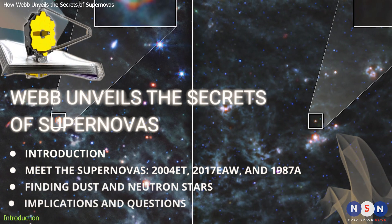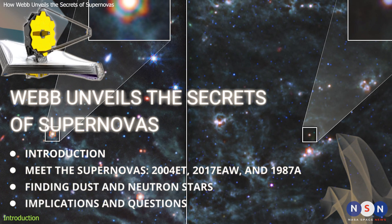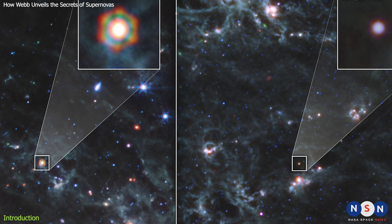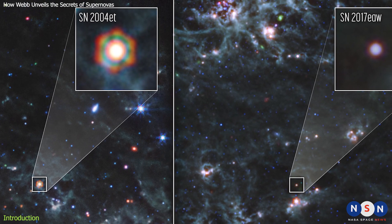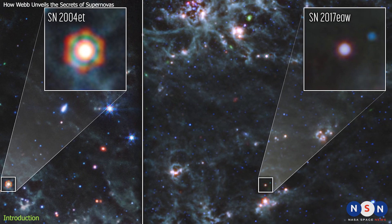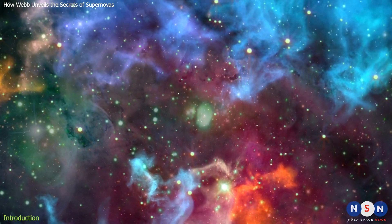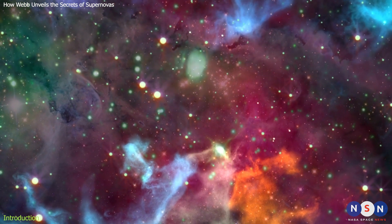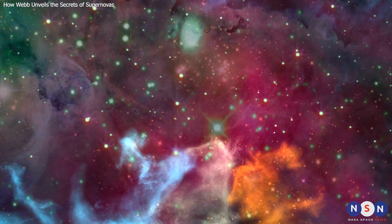In this episode, we'll explore how NASA's James Webb Space Telescope has located dust reservoirs in two supernovae — SN 2004 ET and SN 2017 EAW — and what this means for our understanding of heavy element production and evolution in the universe. Stay tuned for some amazing images and discoveries from Webb.